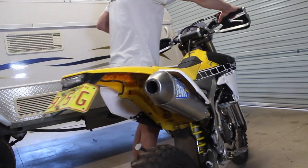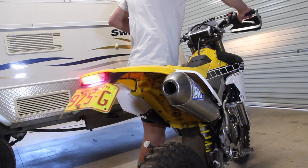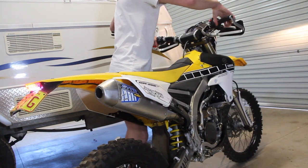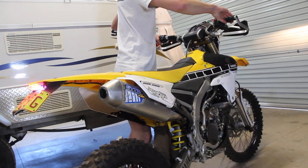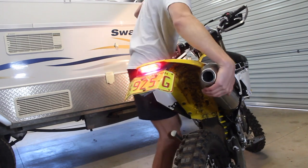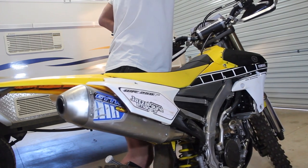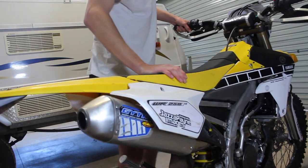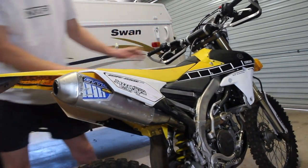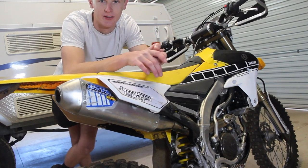Also, if we go by noise — [revs bike] — yeah, it's a pretty noisy bike. But by that demonstration you can see what it sounds like.